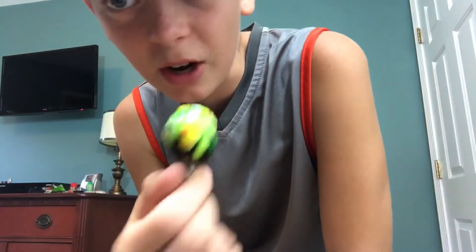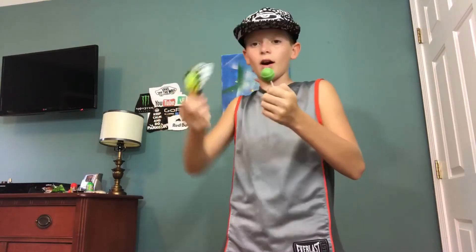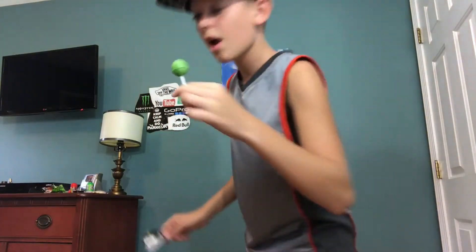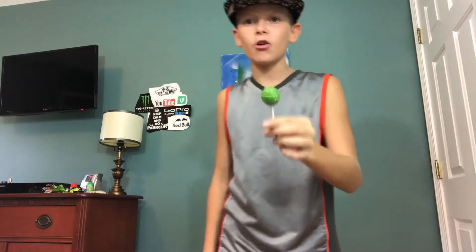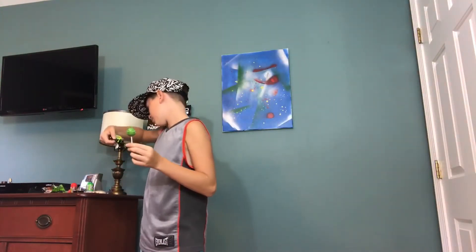I don't know the name exactly, but it honestly looks like an American Blow Pop. I can't wait to try it. Looks normal... tastes like piña colada! That's probably what Pinta means. It's really good — I recommend it. Get it, it's really good!